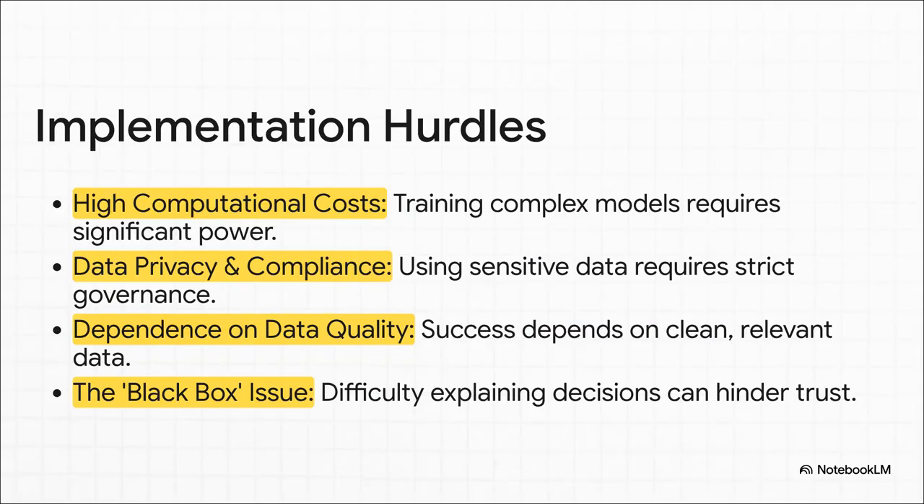You have to be realistic about the challenges. Training these models takes a ton of computing power, and that can get expensive. Then there's data privacy and compliance — if you're using sensitive data, you have to be incredibly careful. And maybe most important of all, your model is only as good as your data. The old saying 'garbage in, garbage out' has never been truer. And finally, there's the trust issue: it can be hard to get people to adopt a black box AI if it can't explain why it made a certain decision.